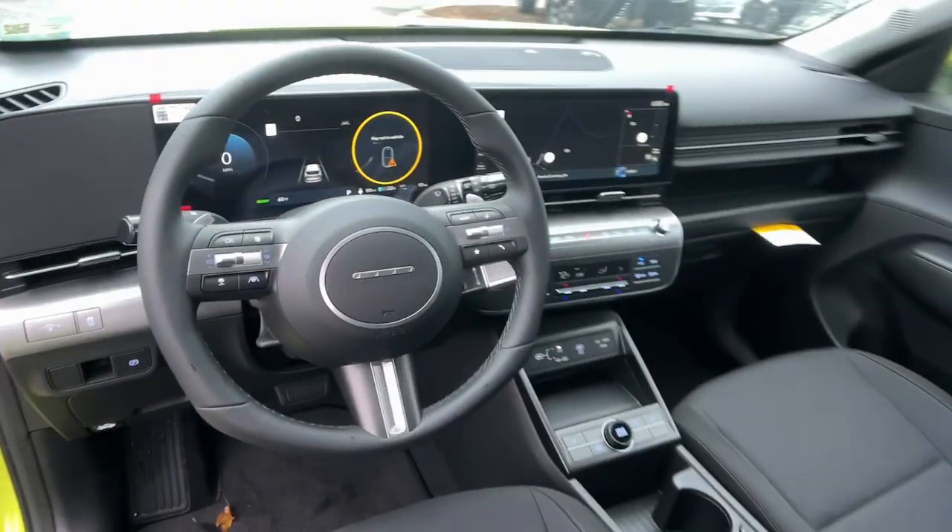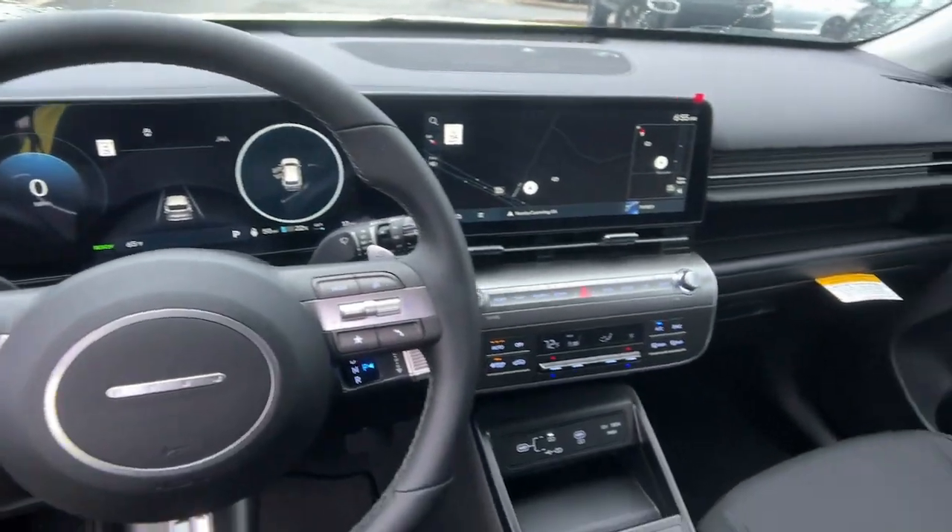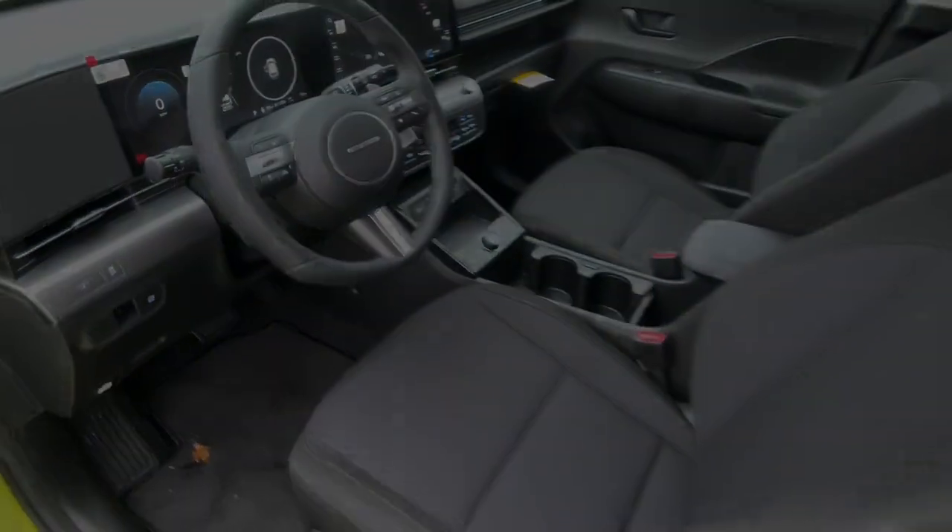Get serious about clean efficiency. Get into this dynamic and sophisticated Kona Electric. Come in for a fun and easy test drive.